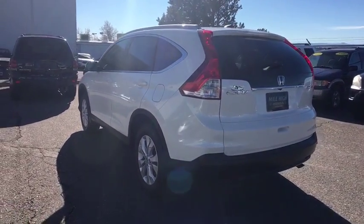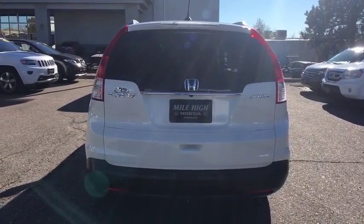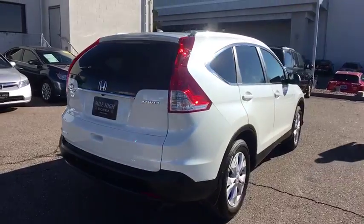Stability control, keyless entry, anti-lock braking system, steering wheel audio controls, backup camera, traction control, all-wheel drive, Bluetooth.